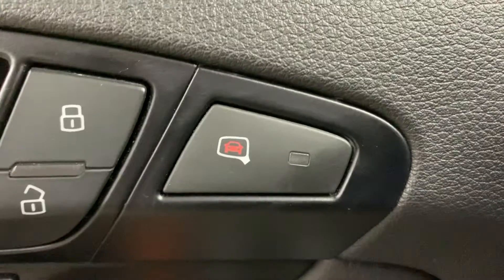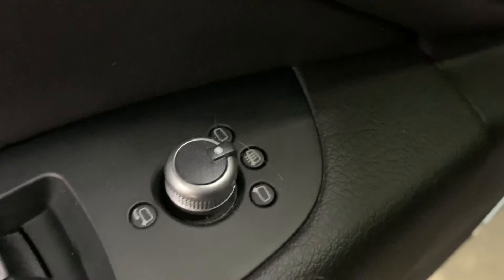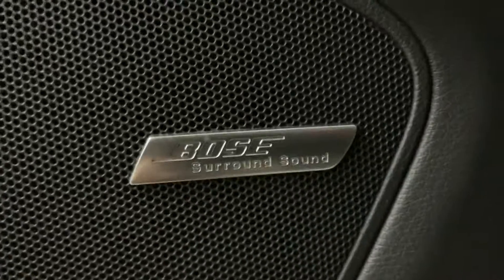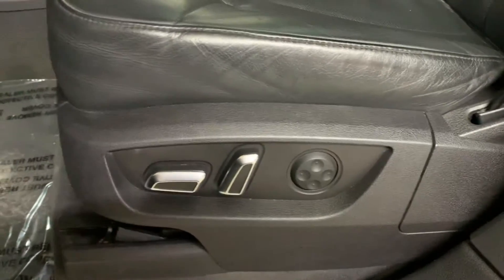You also have a mirror assist right there, and as you can see here, the power window. This vehicle is also equipped with a top-of-the-line sound system — the Bose sound system — which sounds very loud and clear. You're also going to have power seats, as you can see right there.